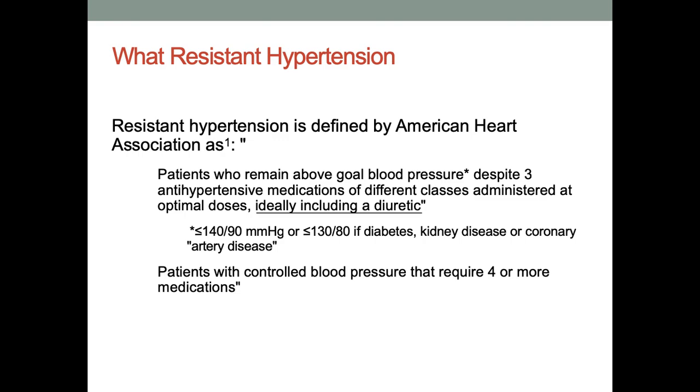What about resistant hypertension? We are all aware of the American Heart Association definition: a patient must take at least three antihypertensive medications of different classes, including a diuretic, and still have uncontrolled blood pressure. However, for patients with comorbidities like diabetes, kidney disease, or renal artery disease, the threshold value is lower.